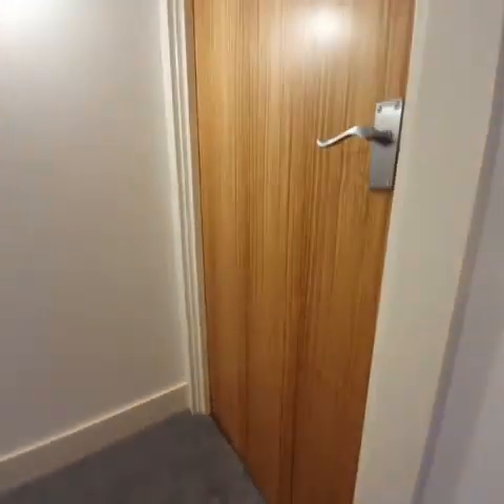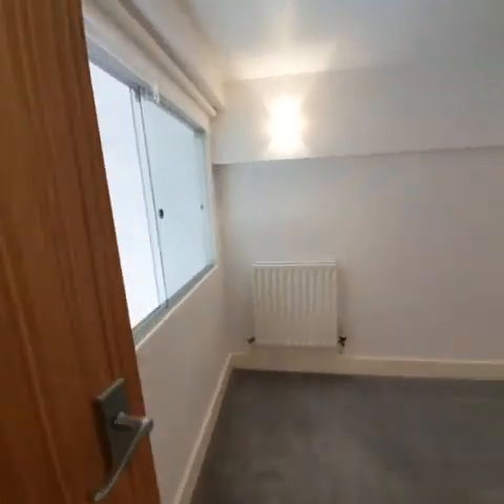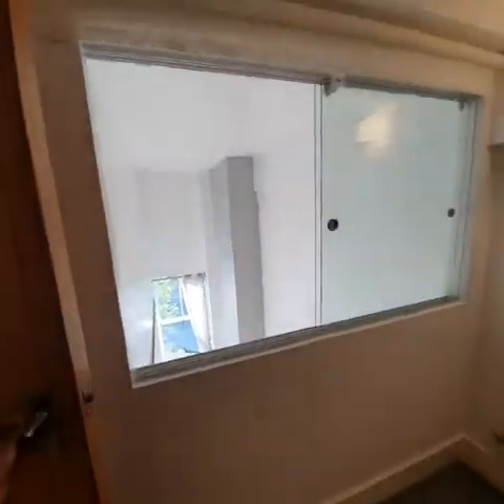The first door here on your right is bedroom number one. From this space there is a view of the reception.